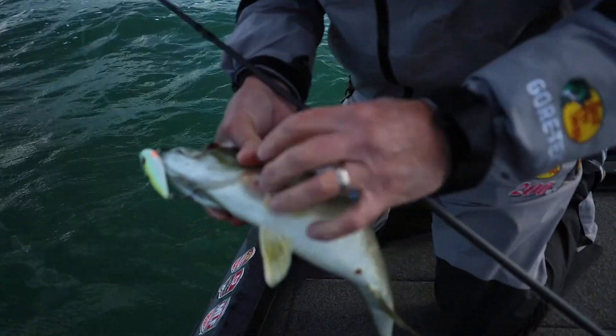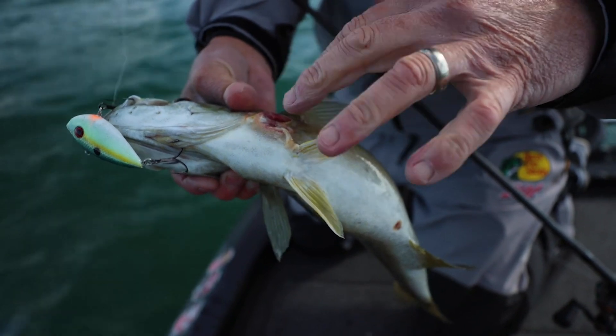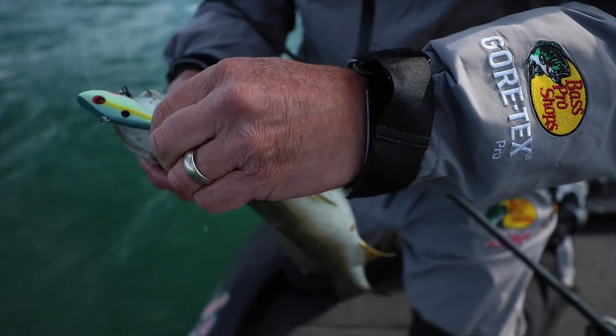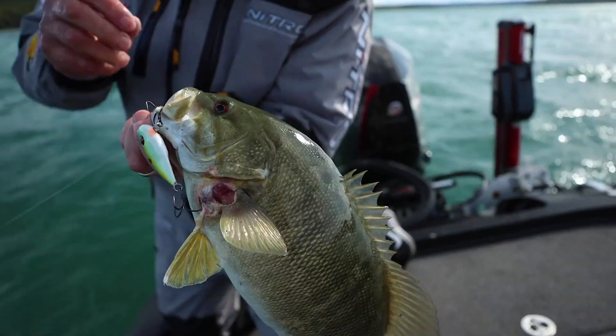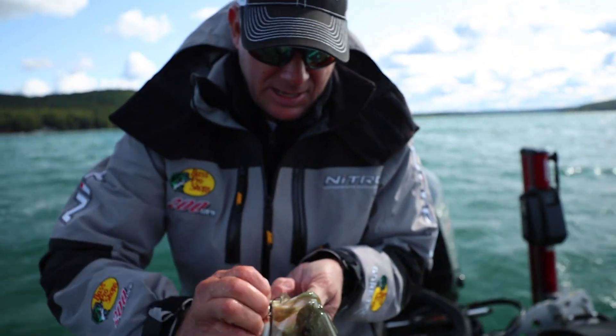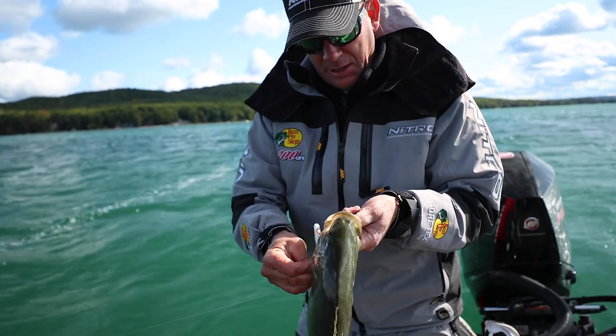Look at here — this one's had a lamprey on him too. You see that some in the Great Lakes where a lamprey actually got on there. It's not on there now, but that would have eventually killed him if it would have stayed there. That red eye shad is just such an efficient bait for covering big flats like this.